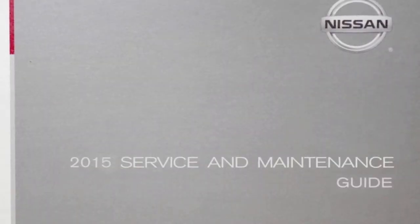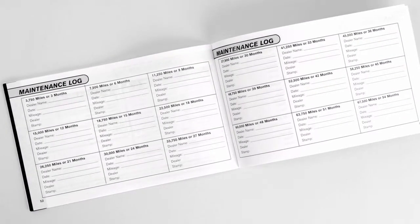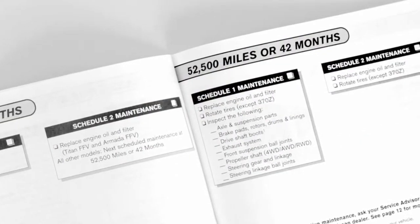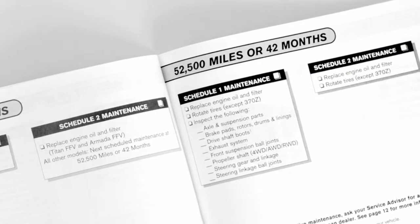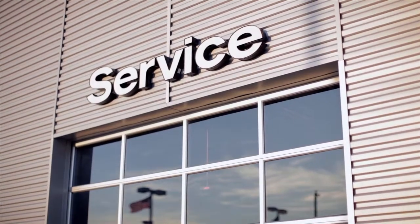You have also received a Nissan service and maintenance guide, customized precisely to your vehicle and model. It contains comprehensive guidelines for when to have your vehicle serviced, to keep your warranty in effect, and to assure maximum driving performance.